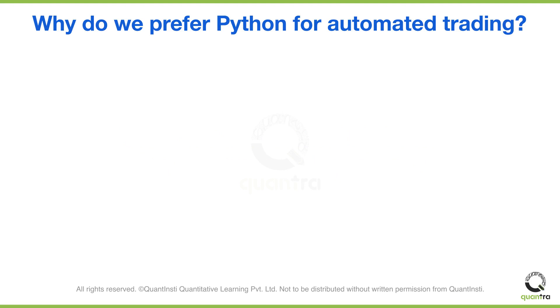One of the primary reasons why we prefer Python is that Python is free and open source, so you don't need any license to use it. Once you create your code, you can even use it for commercial purposes.